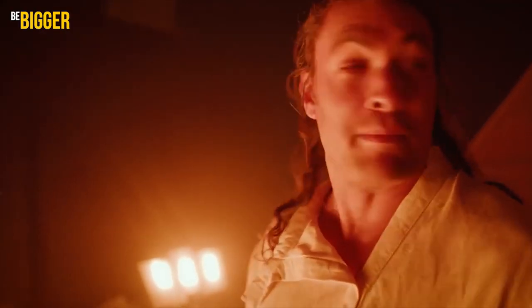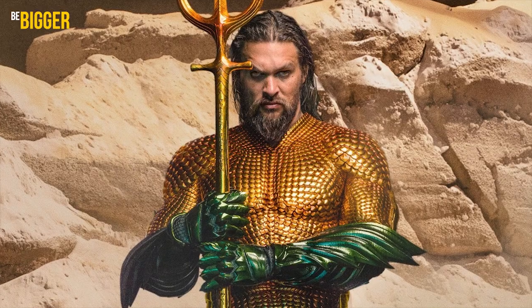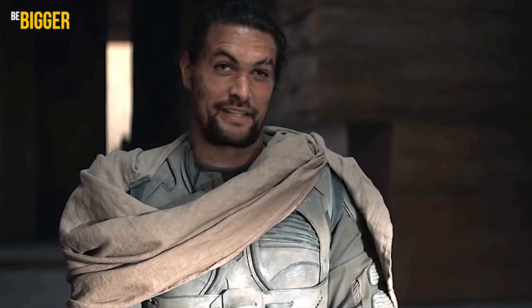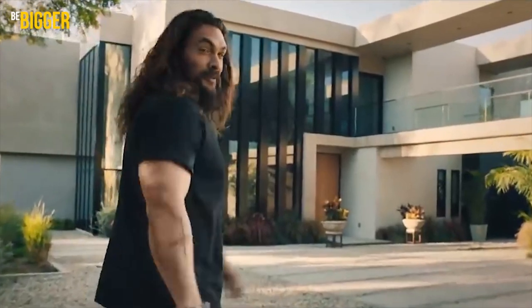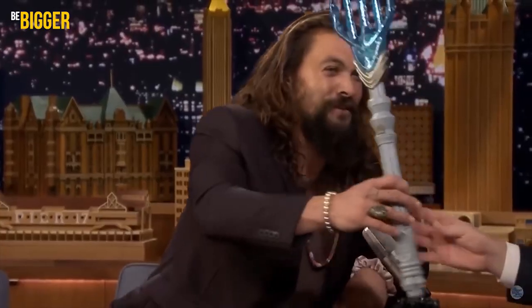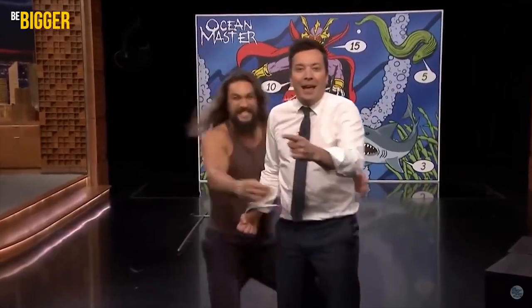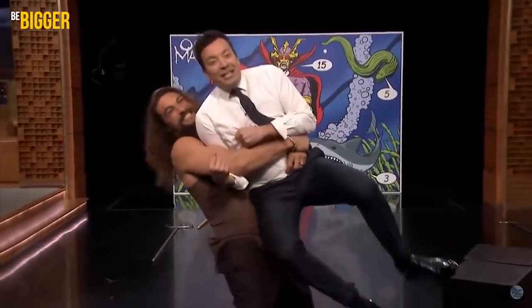In various film roles, we've seen Jason wearing unusual clothes, like a savage loincloth, chain-armor imitating fish scale, or a uniform of a swordmaster from the distant future. And what about the clothes that Jason wears in his everyday life? That's what we're going to talk about today. Like this video while you're watching, and comment which of Jason's roles have inspired you the most.